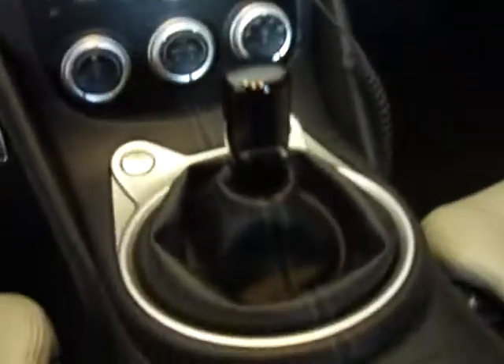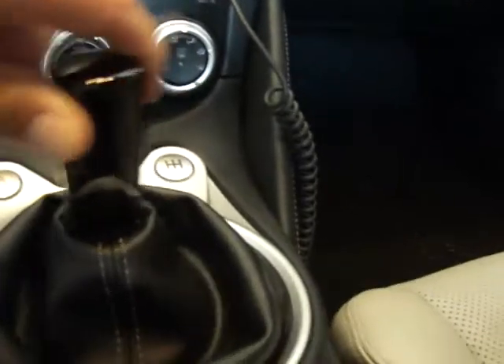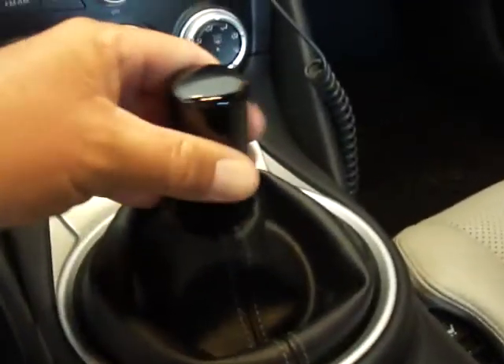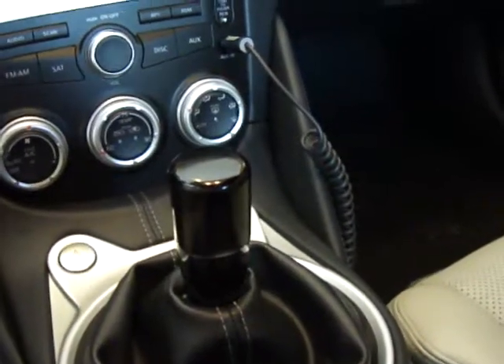I really wanted to show them this stick because it's pretty crazy. It's a real short throw - looks like a damn old school Atari 2600 joystick. I mean it is short.